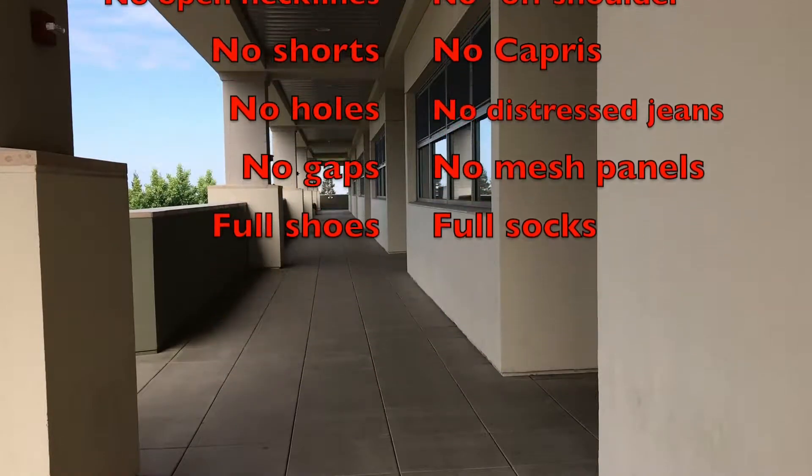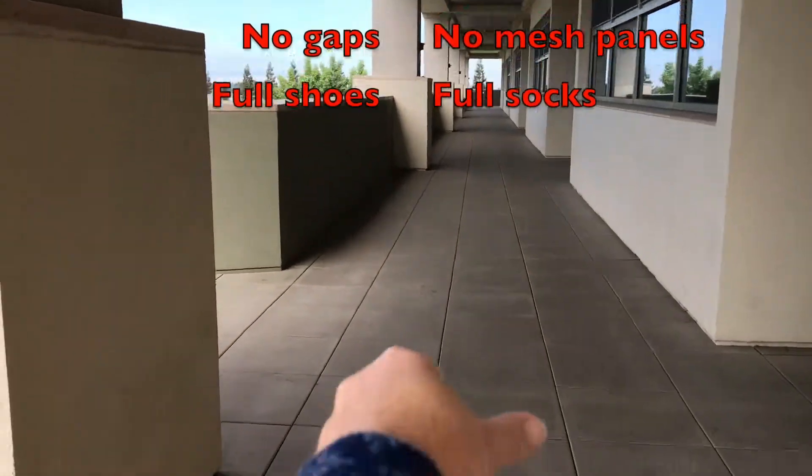You must be covered at least to your shoulders, so no tank tops. Long sleeves are not required, but a good idea. Long pants are required. No shorts, capris, distressed jeans, holes, or mesh panels. Legs must be completely covered.